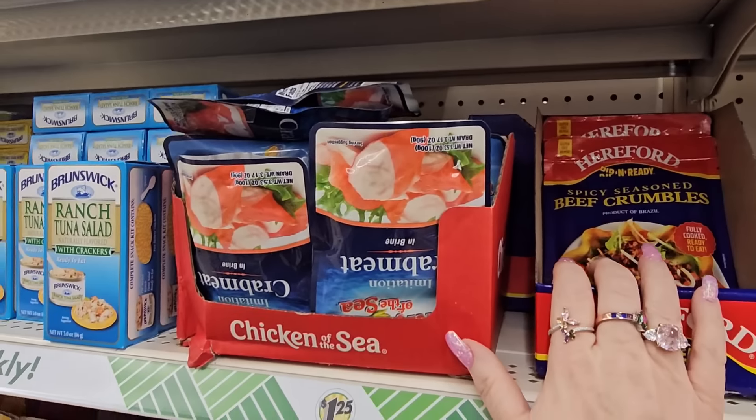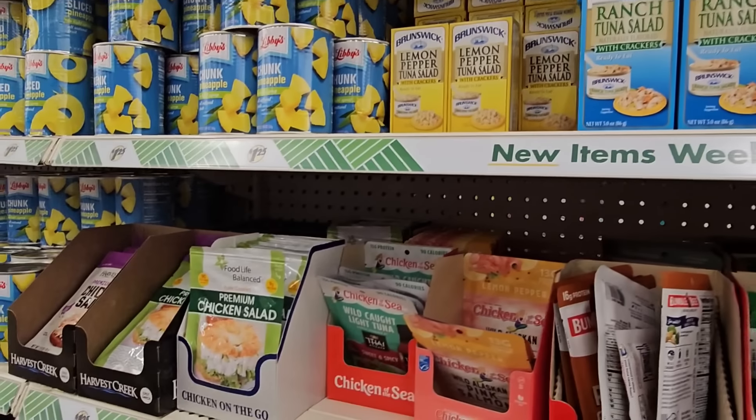Check this out — this is a two-for deal, $1.25. You get a Pops and a Froot Loops for $1.25. That is quite interesting. Have we always had imitation crab meat here from Chicken of the Sea? We've seen the beef crumbles and all the tuna, but crab meat I think is a little different.